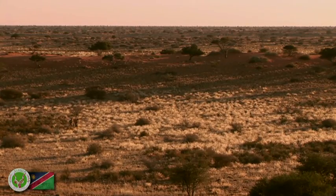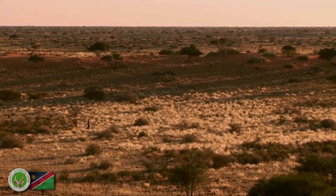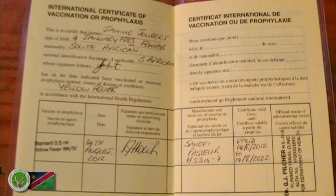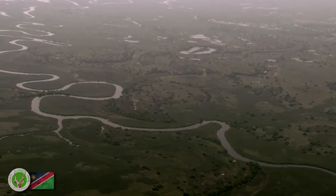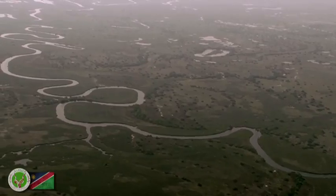Namibia has a healthy climate and only the usual international travel precautions like polio, tetanus, diphtheria, and hepatitis A and B are recommended in the biggest parts of Namibia. Malaria generally only occurs in the northern regions during the summer months. Please consult your doctor in this regard.